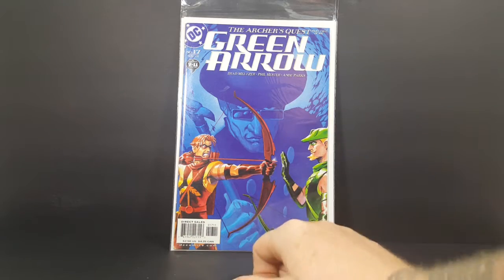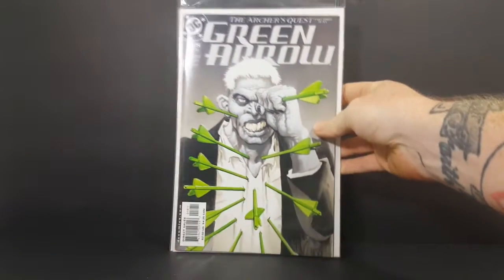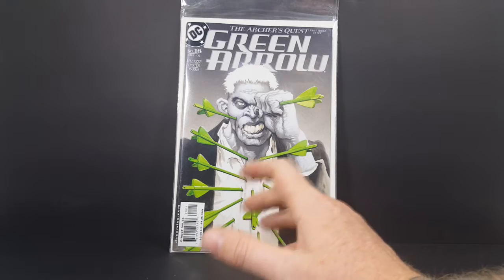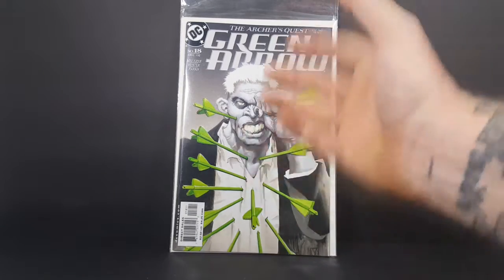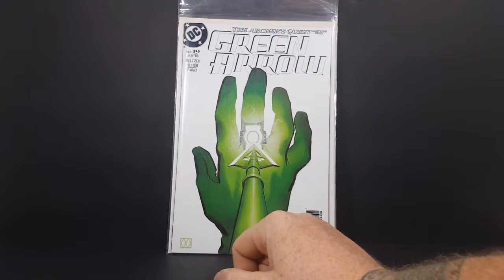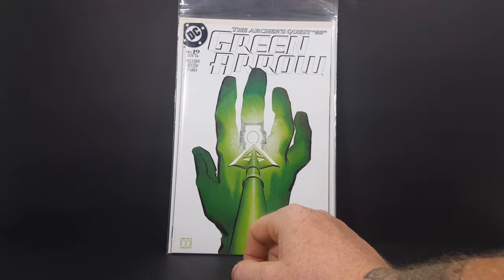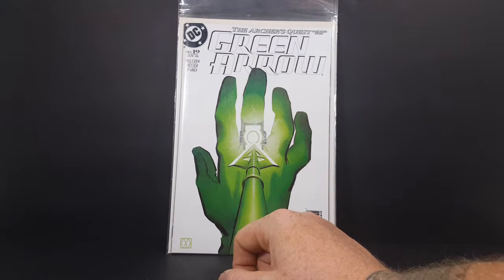There you have Oliver facing off against Roy. The Archer's Quest part 3 of 6, Green Arrow number 18, from 2002 — same creative team. You've got Solomon Grundy on the cover with a ton of arrows sticking out of him. The Archer's Quest part 4 of 6, Green Arrow number 19 from January of 2003. You can see an arrow coming from Green Arrow, getting ready to strike the ring of Green Lantern. At this time Green Lantern was none other than Kyle Raynor.